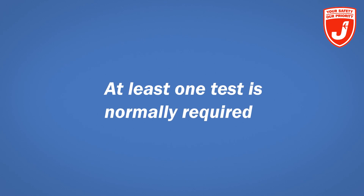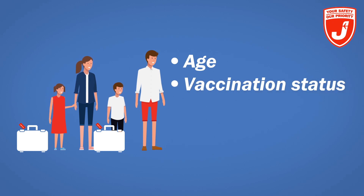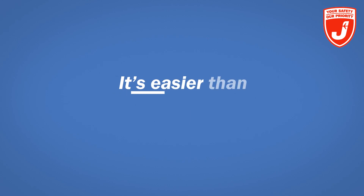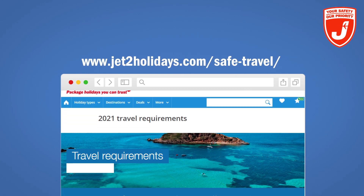Wherever you choose to travel to these days, at least one Covid-19 test is normally required for most of us at some point. It all depends on your age, vaccination status, and where you're travelling to and from. But it's easier than you might think. First, find out the travel requirements for your destination — you can see them on our website.